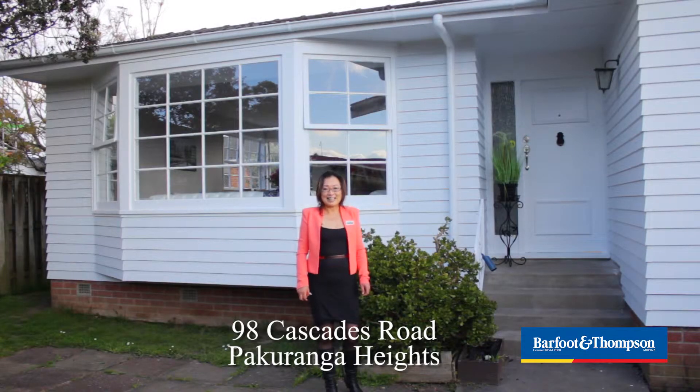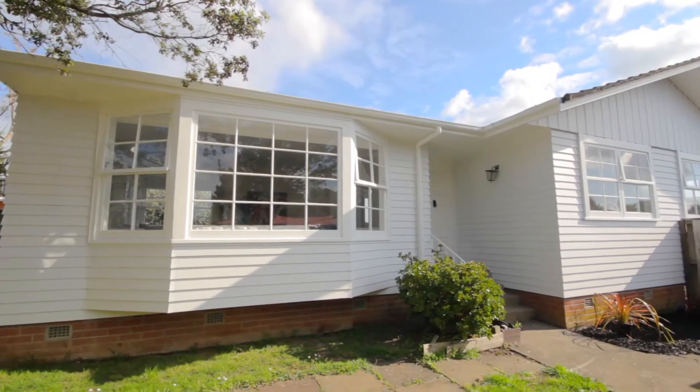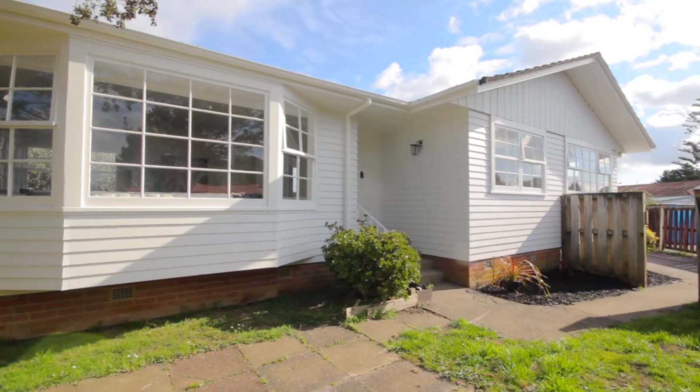Thank you for coming to my open house, 98 Cascades Road. I am Linda Hill from Buff and Thomson Hellwick. This is such a stunning house, very classic and newly renovated.